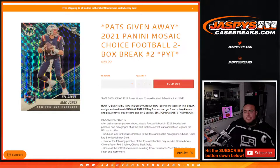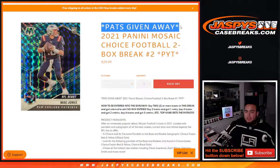What's up everybody, Jason here from JazbyCaseBreaks.com. We are doing another 2021 Panini Mosaic Choice Football Break. This is a two-box break, Picotines number two, where we're giving away the Patriots.